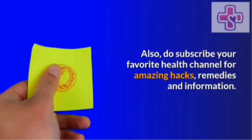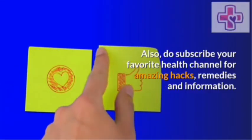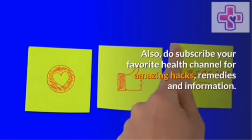Thanks for watching the video. We hope the video turns out to be helpful. Also, do subscribe to your favorite health channel for amazing hacks, remedies, and information. See you soon with another great remedy.